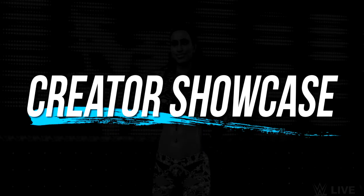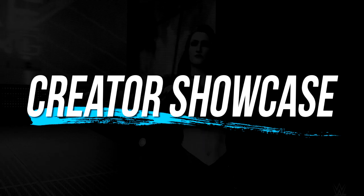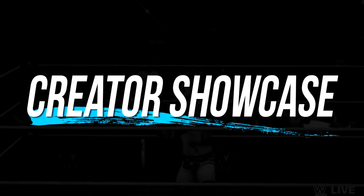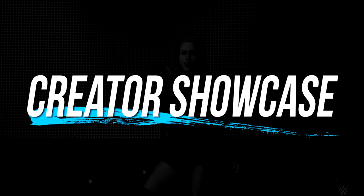Hey and welcome back to a brand new series of Creators Showcase. Creators Showcase is a series dedicated to all the talented WWE 2K creators who produce the latest superstar threads, amazing custom superstars, as well as creating superstars from the past, present and beyond.